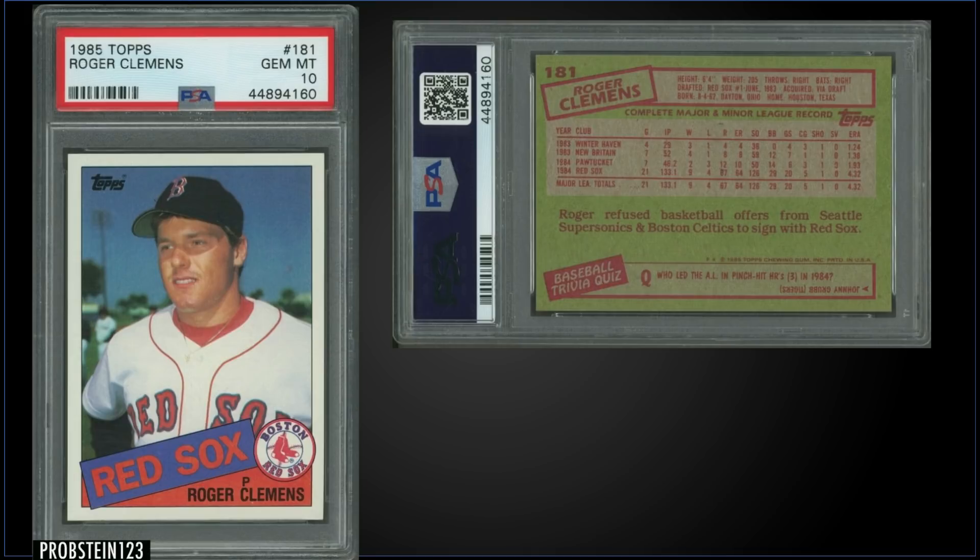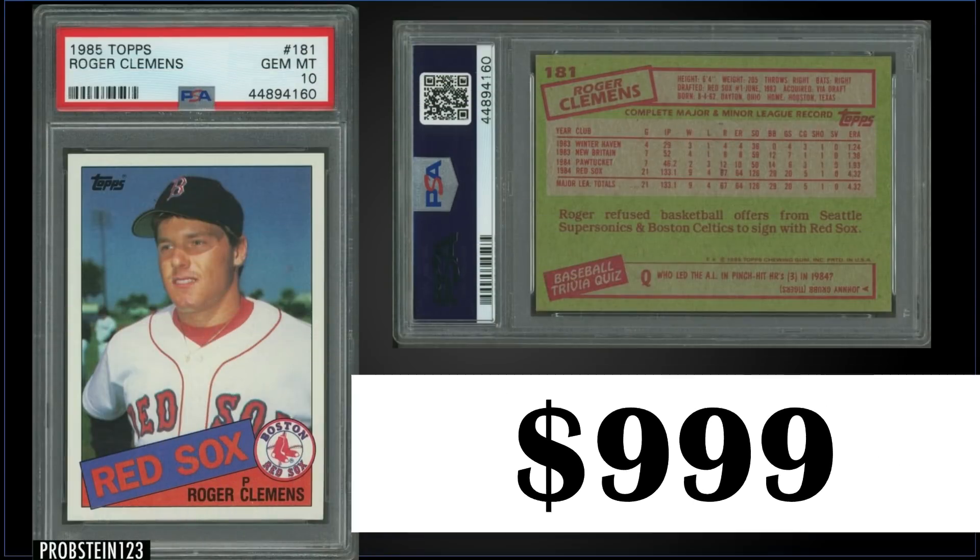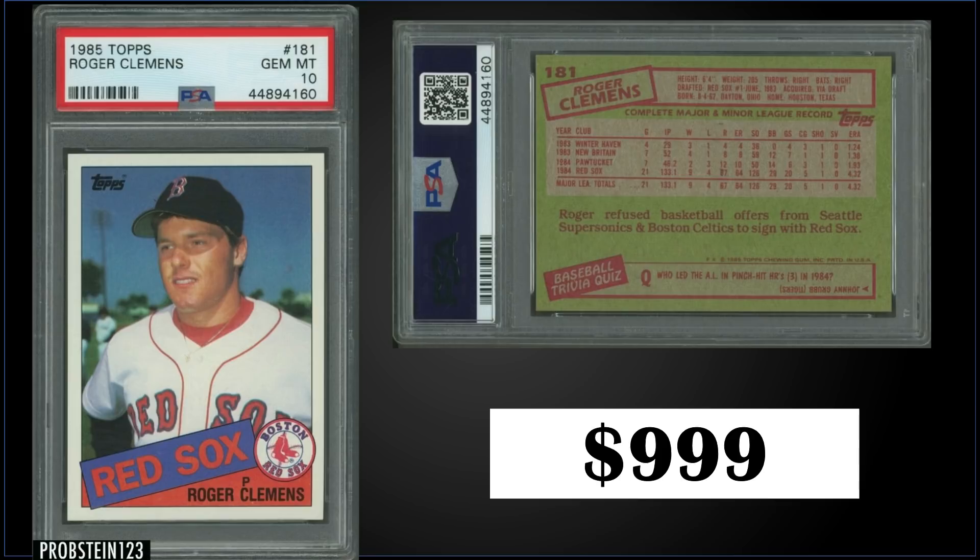In the 14th spot from 1985 Topps, we have Roger Clemens' rookie card graded a gem mint PSA 10. This card sold for $999. The record for this card is $1,650 and it has a pop of 354.